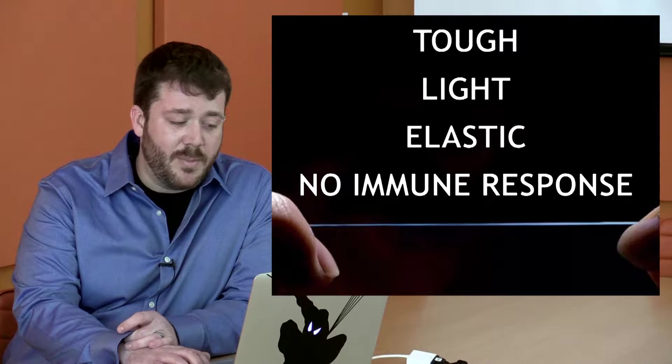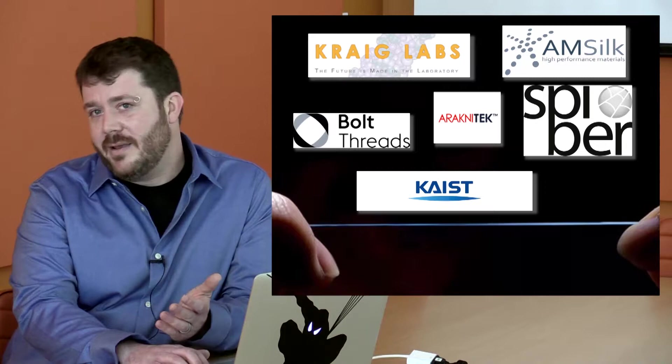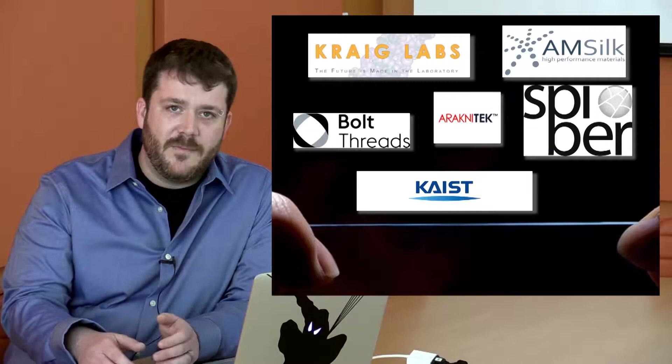In fact, multiple new startups are popping up all the time, and large groups are very interested in seeing how to put spider silks out on the market for various products. Now you're asking, why can't you just get a bunch of spiders and pull a bunch of silk? Well, you can, but they're not great at being domesticated. Folks have known about the strength of silk for hundreds, if not thousands of years, but if you try and keep them in captivity, they'll often eat each other.